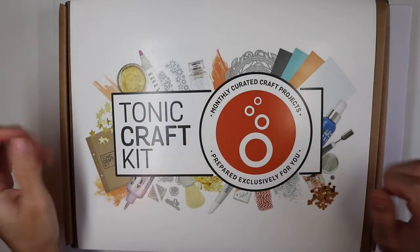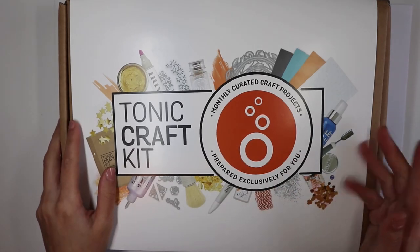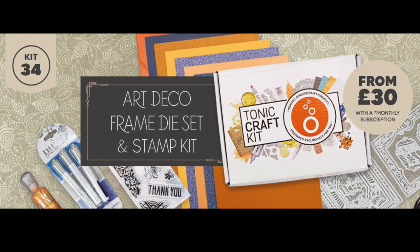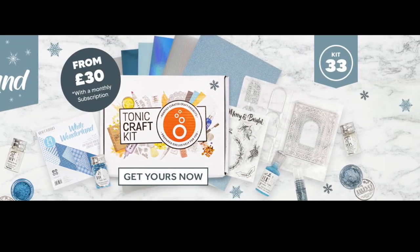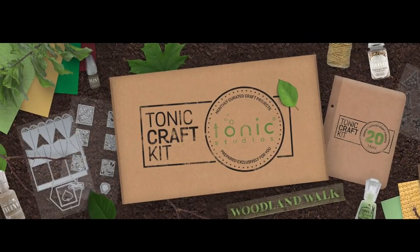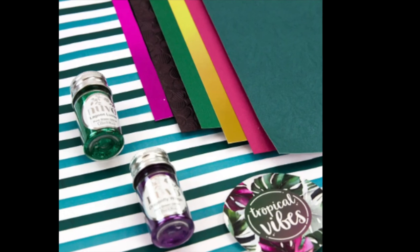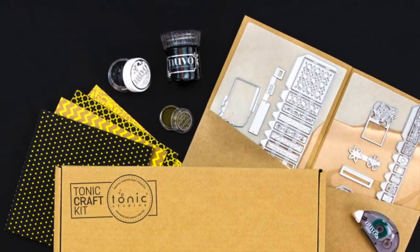Hi everyone, it's GiaGia here and welcome to Be Colorful! In front of me I have the Tonic Craft Kit number 34. These are monthly kits from Tonic Studios and inside they contain a set of dice and stamps, a set of different types of cardstock,